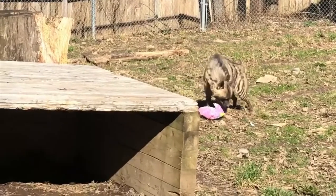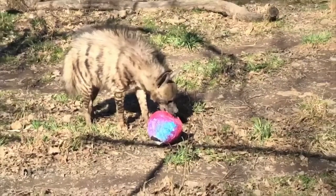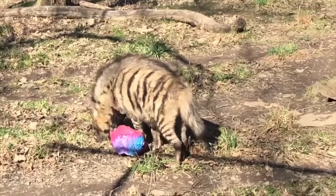Sometimes we have specific items we use as enrichment for animals and sometimes we make new enrichment for them. You can even recycle some items like newspaper, toilet paper rolls, and boxes to make things like puzzle feeders — and you can even do this for your pets at home.